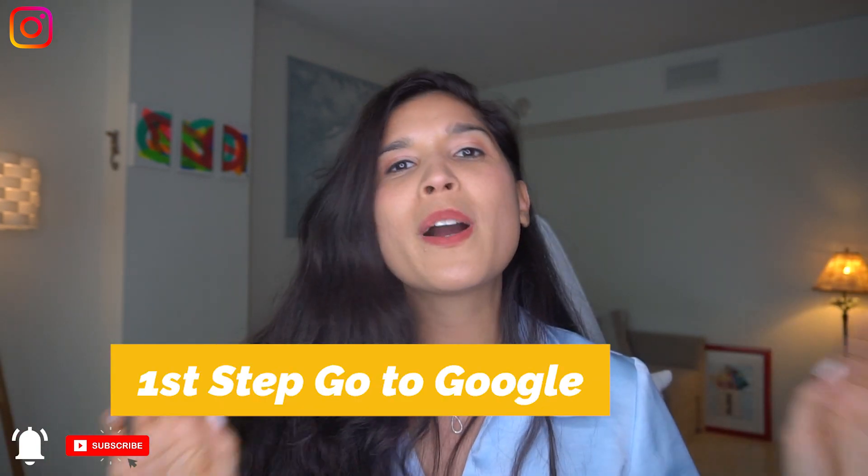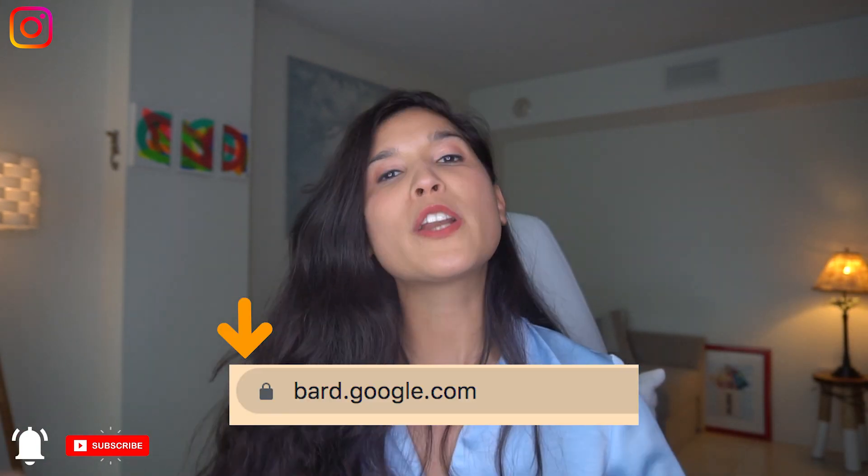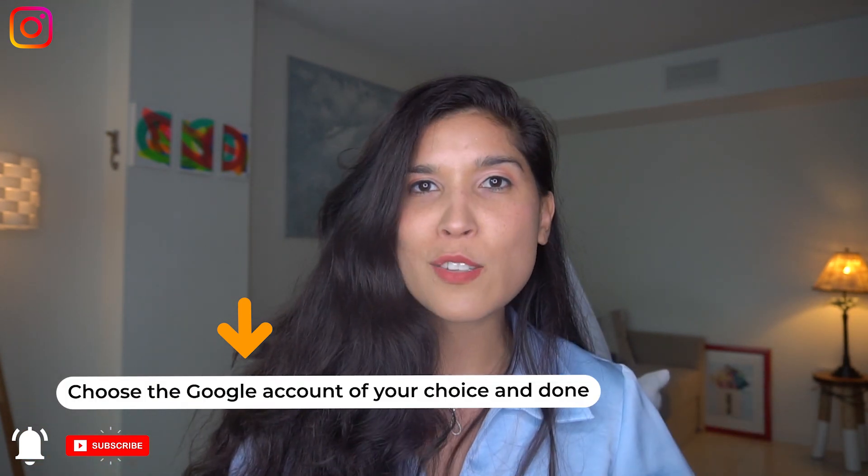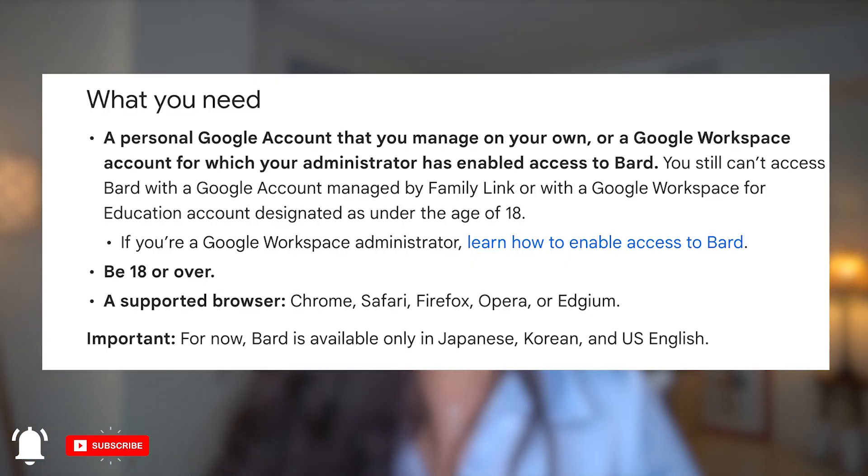First step, go to Google and type BART. After you do that, you're going to choose to sign in and select a Google account of your choice to set it all up. Important things to know: it's available in English, Korean, and Japanese.